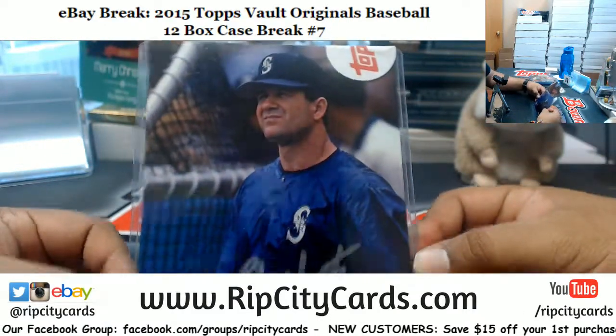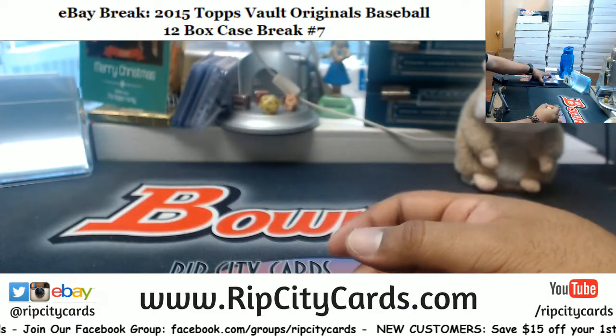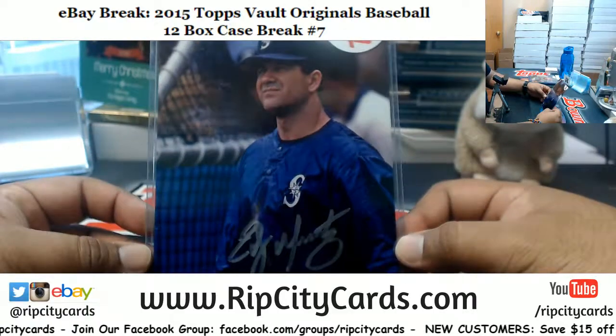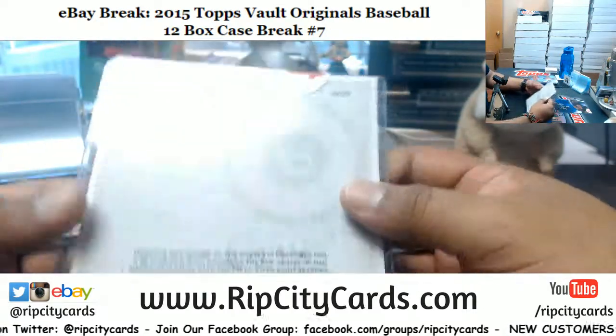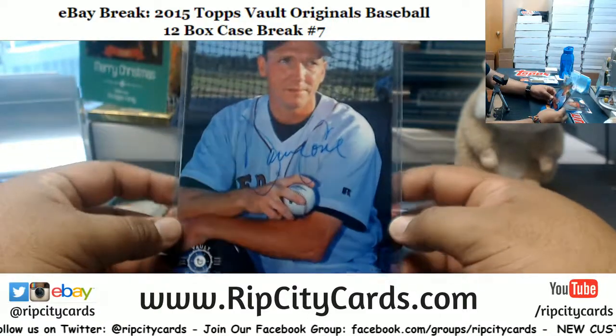And that's it for the break. To recap: Edgar Martinez to 99, Nolan Ryan 220, David Cone 99, Jorge Soler 299, Dale Murphy 99, Valenzuela 99, Perez 40, Sandoval 99, Gonzalez 99, Kaline 99, and Jose Canseco 99. That's gonna do it — 2015 Topps Vault Originals Baseball, 12 bucks, case number seven. Thank you very much eBay, we'll get another.